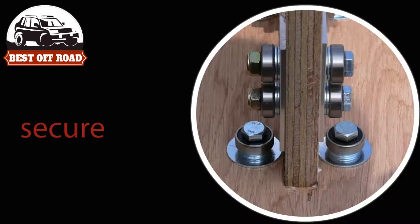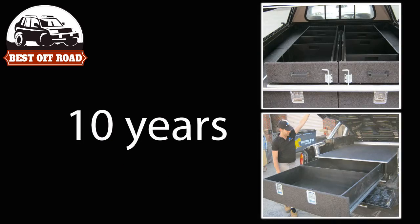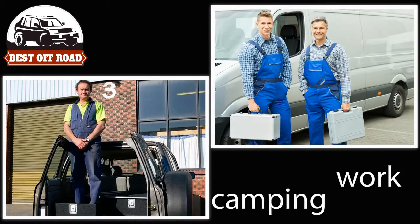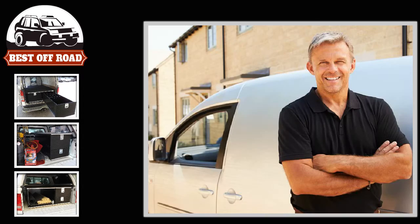Best Offroad has been building secure, high quality draw systems for Australians for 10 years. Have you got a car, van or ute that you use for work or camping? Is storage space, security and organisation important for you?